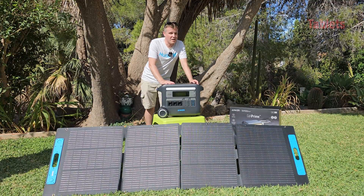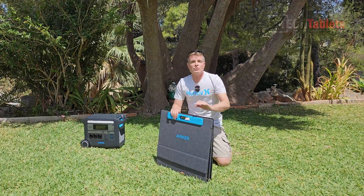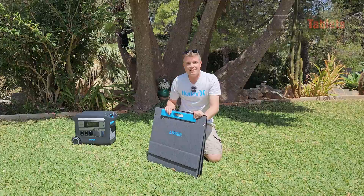Even after 3000 cycles this unit will still be at 80% capacity, and if you use it daily, even after 10 years it will still be going fine. Also optional from Anker is their portable solar panel, the 531 Solar Panel, and it's really easy to set up.